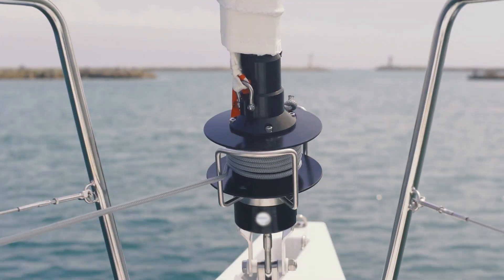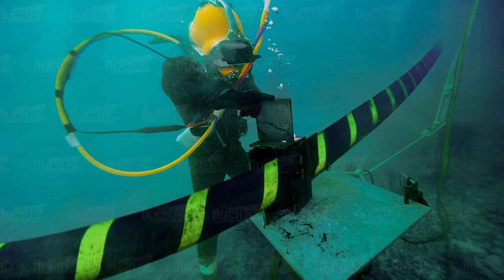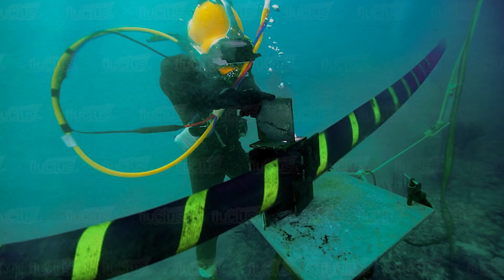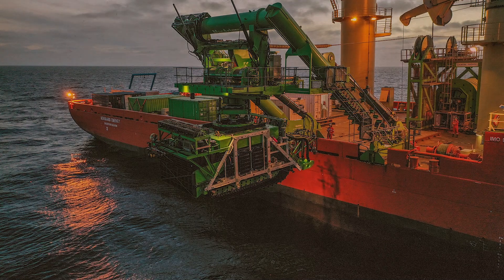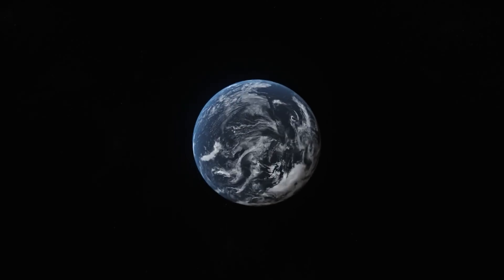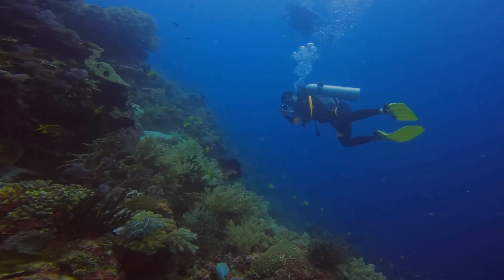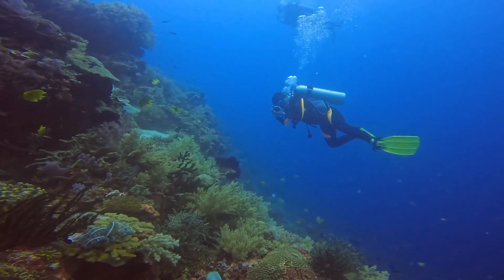This deficiency poses significant challenges, given our heavy reliance on the ocean — from laying cables for internet connectivity to conducting warfare, obtaining sustenance, and facilitating global trade. Despite water covering 71% of the Earth's surface, our insight into its depths remains surprisingly limited.